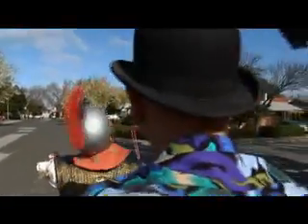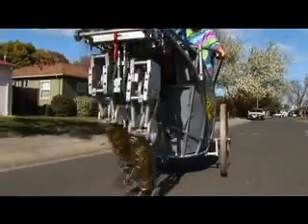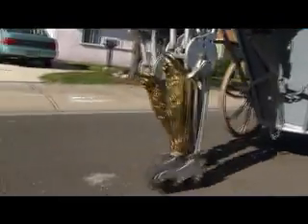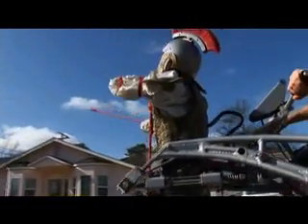That motor goes through a bunch of mechanisms and just churns the legs. There's a battery system — two 24-volt batteries, about 100 pounds of batteries — and a speed controller. That's it. No electronics on that thing at all.